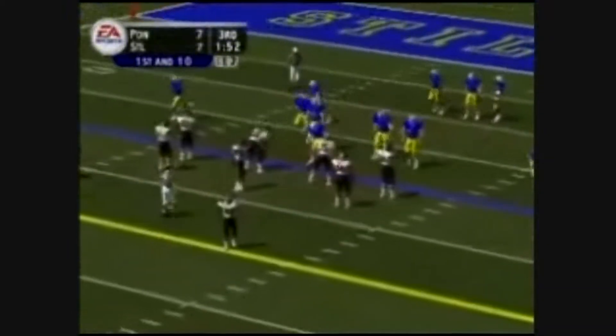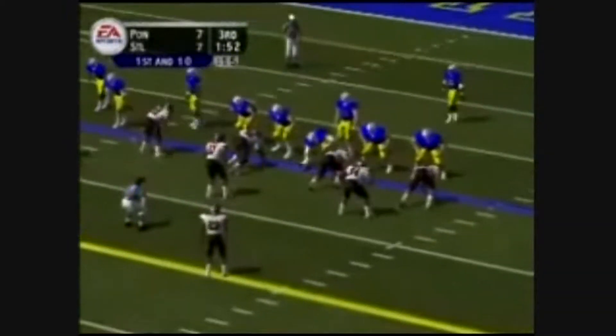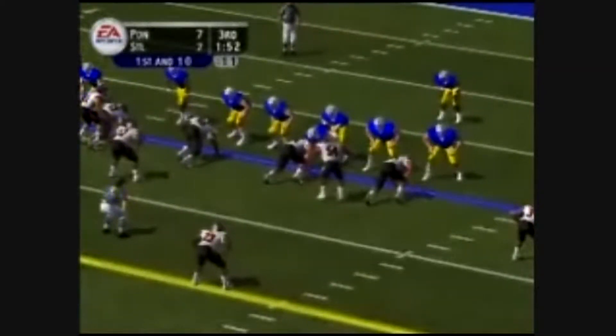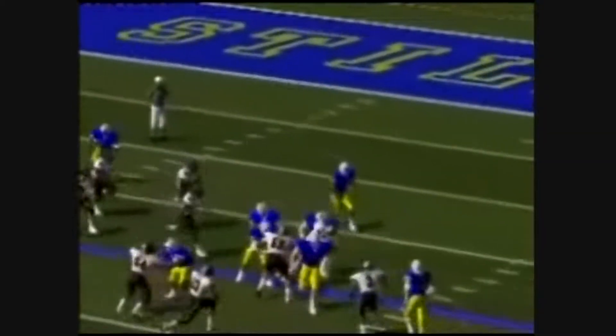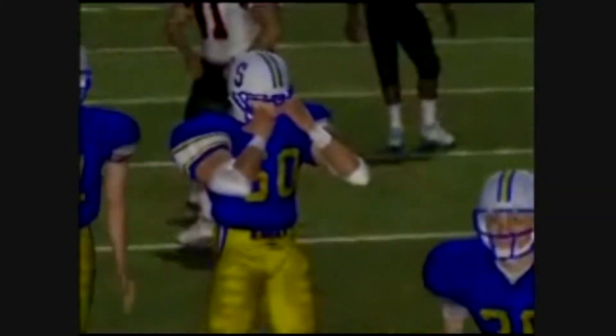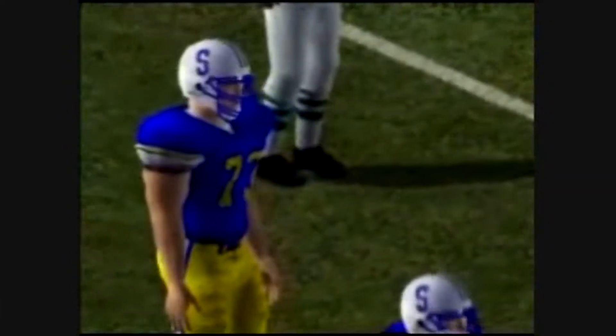They'll take over at the 20. Ace backfield. Curtis pitches out to the right — nothing doing, tackled for a loss on the play. Well, he just couldn't get much of anything there. No, Brad, he couldn't. And I think the offensive line is going to have to hold their blocks longer than they did on that play.